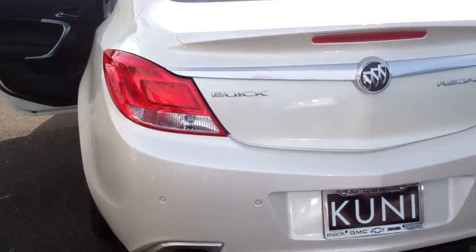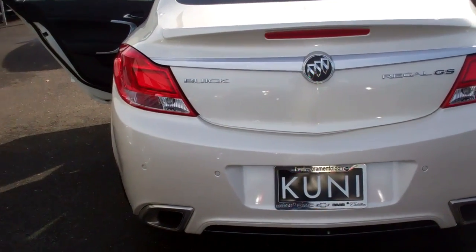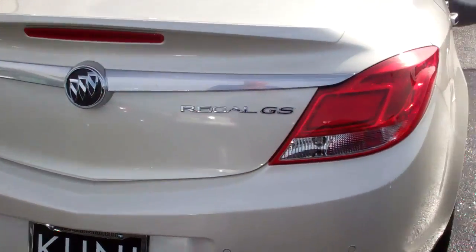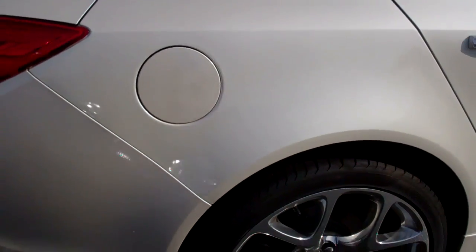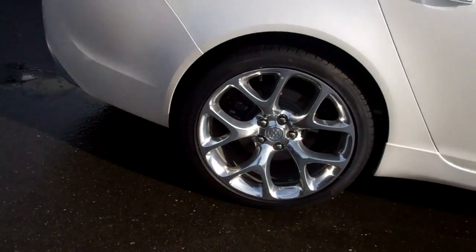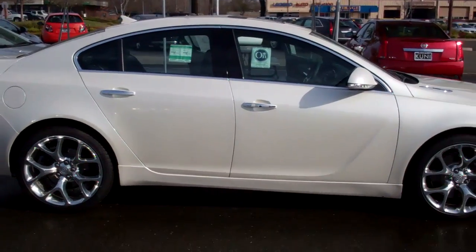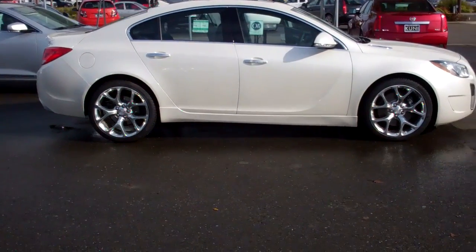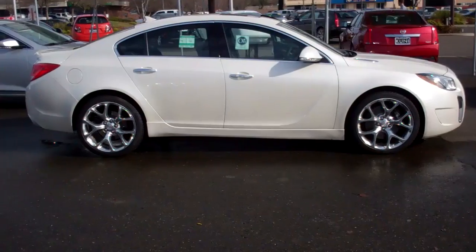Let me show you the back out here in the sun — this is the White Opal. I'm going to back off just a little bit to see if I can get the whole car in frame. There you go — that's a nice looking vehicle, isn't it?